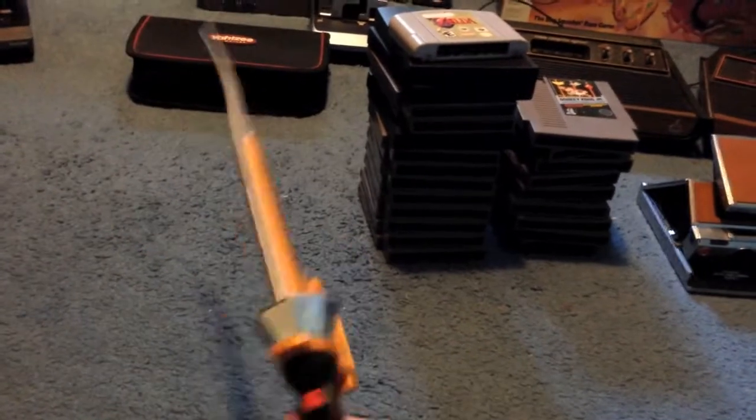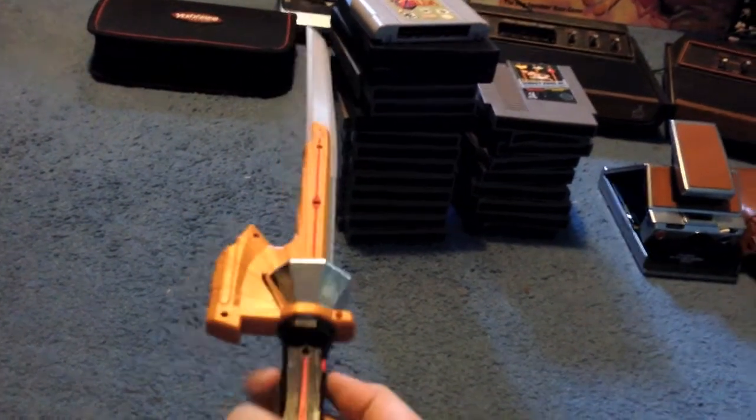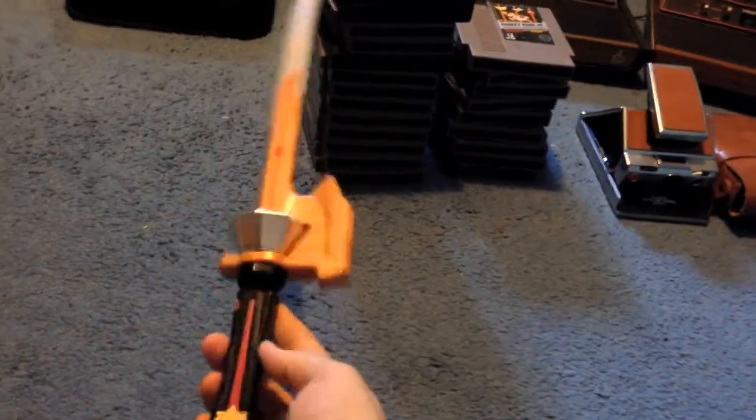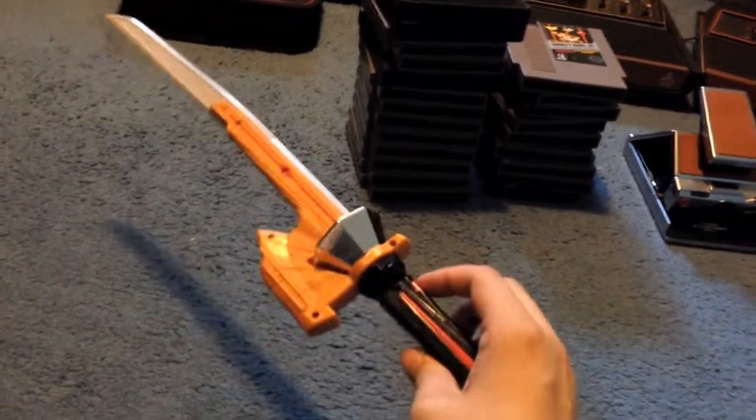Just another Power Ranger sword — a little bent — from Power Ranger Samurai. It's actually missing a piece. I think I paid 99 cents or $1.99. I'll probably get $10 or $15 out of it, which isn't too bad.